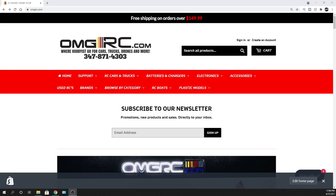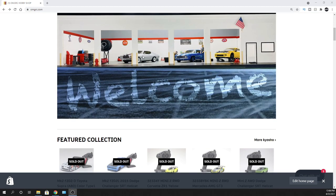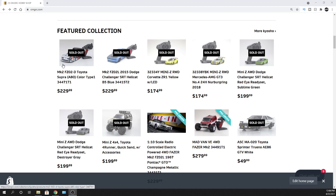Hey, what's going on guys? Joe with omgrc.com. Welcome, and as you saw in the thumbnail, Kyosho's got new stuff coming like they always do. So this is really cool, I'm excited. I got Kyosho cars already — this is a 1/10 scale garage. I'll skim over these cars and put links in the description below. Prices are subject to change based on when they come out.